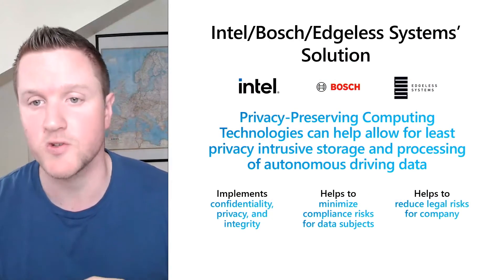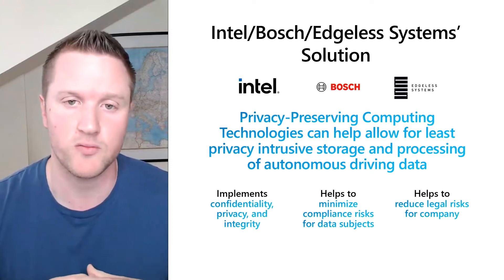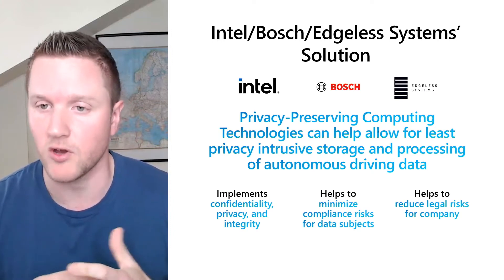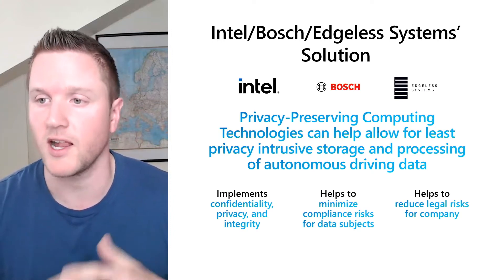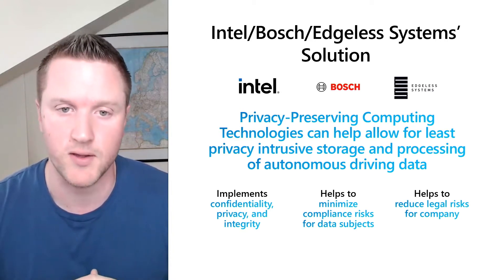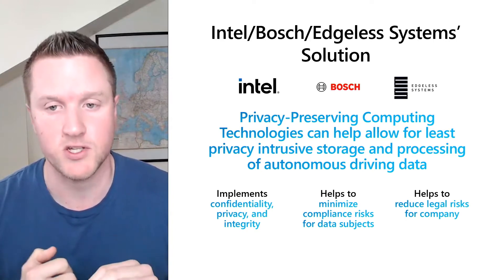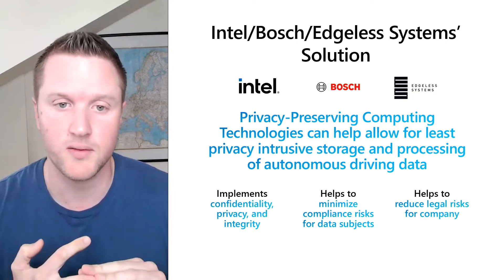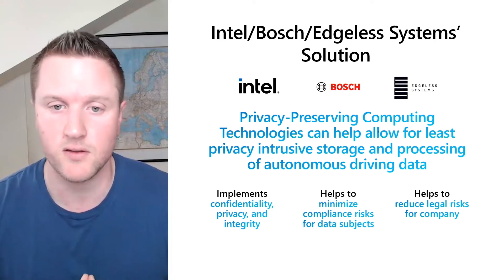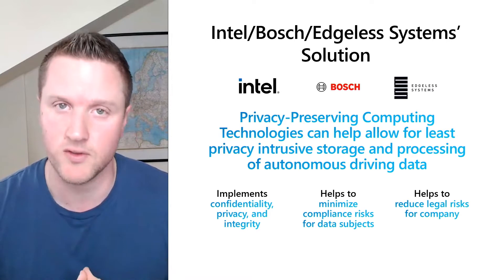A very fitting approach for this least privacy-intrusive way are privacy-preserving computing technologies, such as trusted execution environments like Intel's SGX. Intel, Edgeless Systems, and Bosch developed a solution that can help to allow for this least privacy-intrusive storage and processing of autonomous driving data. This brings three great benefits: it implements confidentiality, privacy, and integrity of code and data; it minimizes privacy risks for each data subject that is part of the data set; and ultimately, it reduces the legal risks for a company with regards to the according privacy regulations.